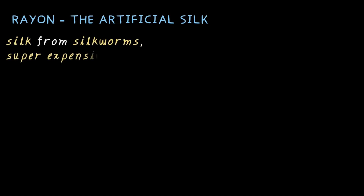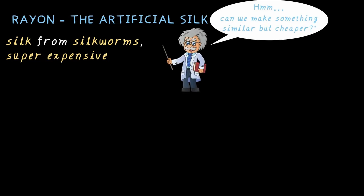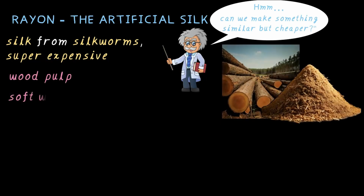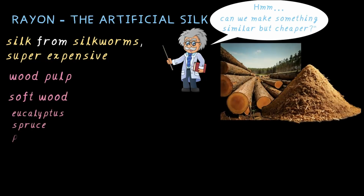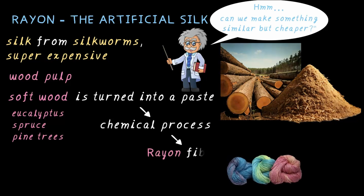Let's start with rayon, the artificial silk. Why is it called artificial silk? Well, the real silk comes from the silkworm, which makes it super expensive. So scientists thought, can we make something similar but cheaper? And guess what — they did! Rayon is made from wood pulp. Softwood like eucalyptus, spruce or pine trees is turned into a paste, and after some chemical magic, we get rayon fibers.